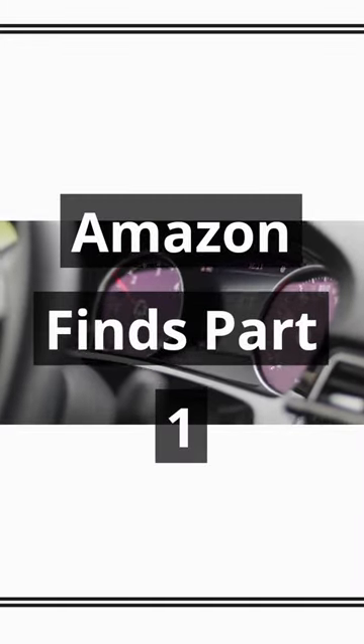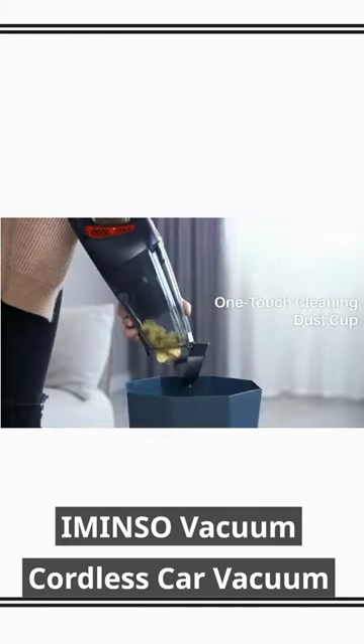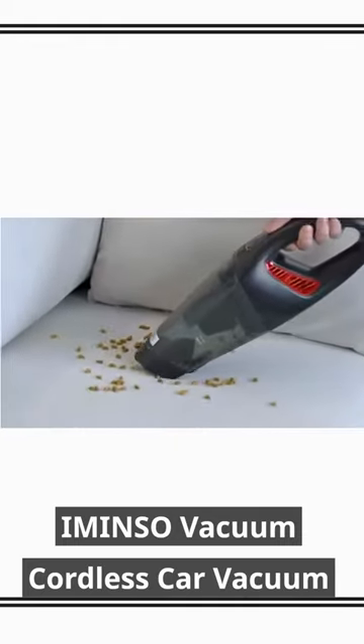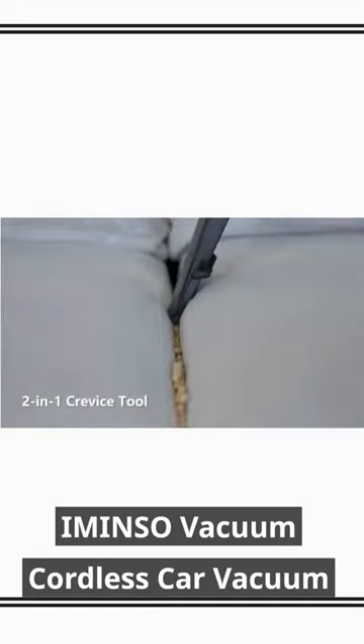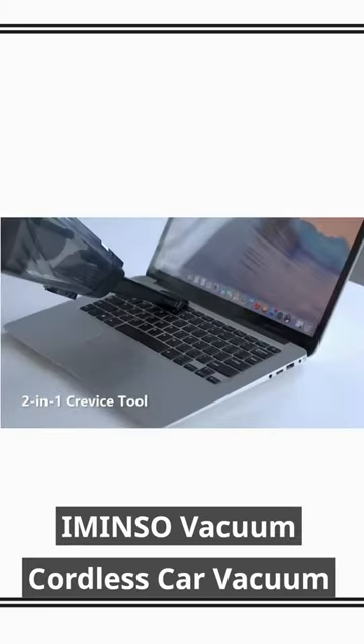Cool Amazon Car Finds Part 1. This $60 cordless vacuum cleaner provides up to 9kPa strong cyclonic suction power. It has an advanced configuration with 2 LED lights to visualize efficient cleaning in the dark without worrying about crevices, corners and dark areas — move and clean however you want.